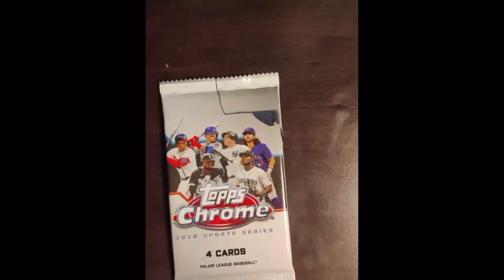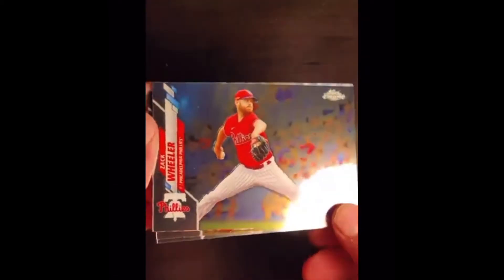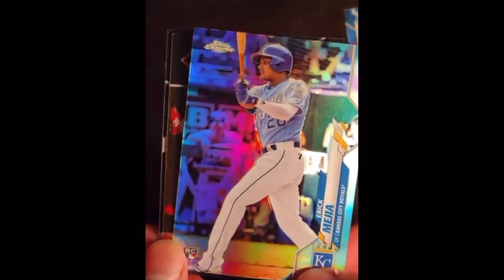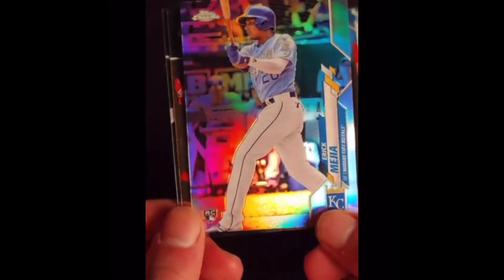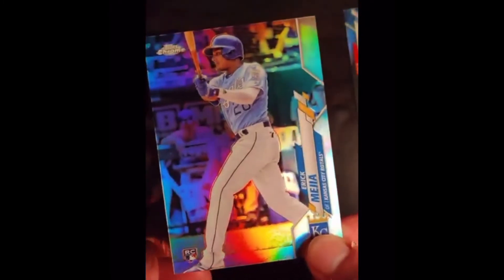We're going to be opening up the next pack. Levi, would you like to open this one? We're trading over to Levi. First card: Zach Wheeler. I love the background — it's a blurred audience, that's cool. Next card, we've got an Eric Mejia rookie card. Not necessarily the best card we're going to get, but it is a rookie card, which provides a little bit more value. Even if they're not going to be great players, rookies could be.